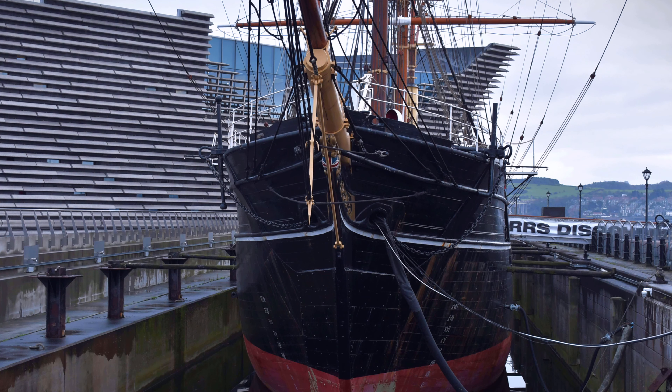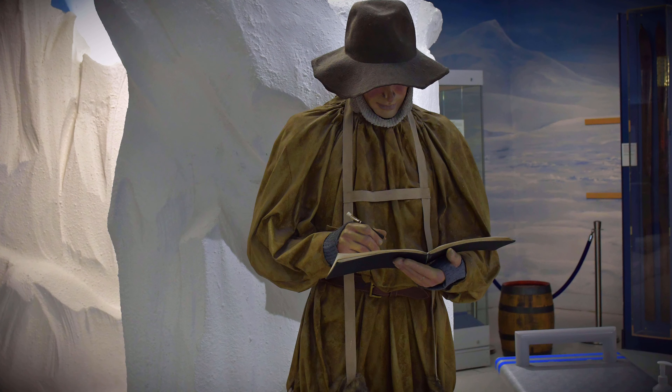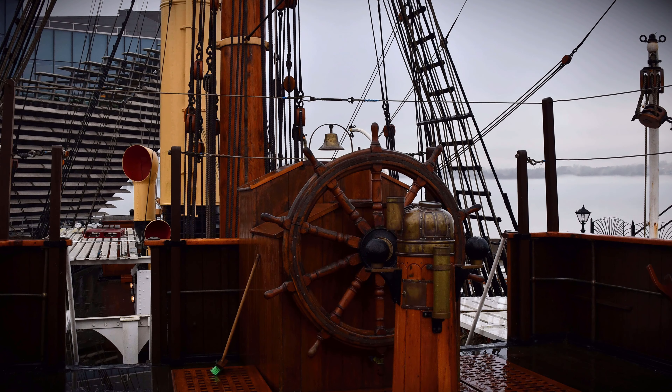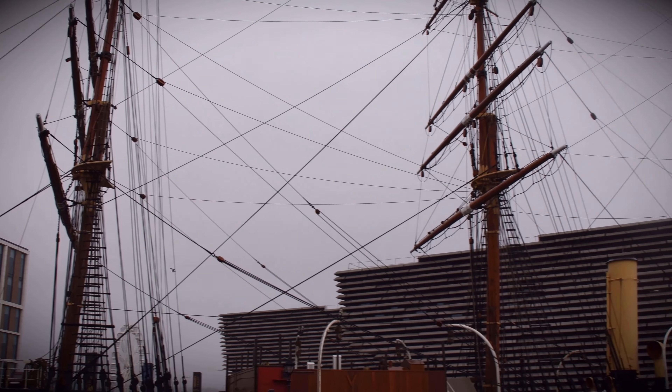The Discovery was the first purpose-built scientific research ship, built specifically to explore and learn about the Earth's polar regions and in this case the South Polar region of Antarctica. RRS Discovery is a bark-rigged auxiliary steamship and is the last traditional wooden three-masted ship built in Britain.